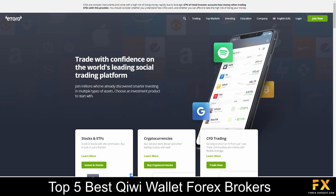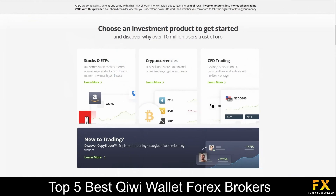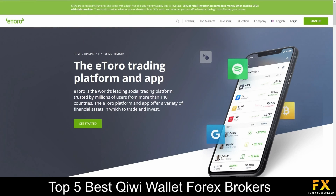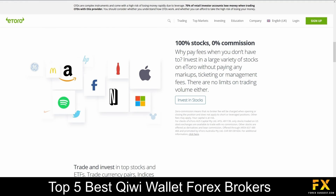Traders can trade in a wide variety of over 100 instruments, including Forex, Stocks, Commodities, ETFs, Indices and Cryptocurrencies. The featured platform for accounts is available on the eToro trading platform and mobile application, which are available on Windows, iOS and Android operating systems. eToro trading accounts are offered on Demo, Micro, Mini, Standard, STP and Islamic accounts.